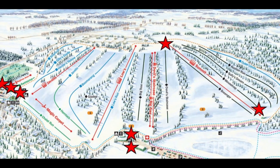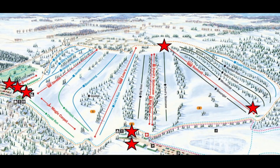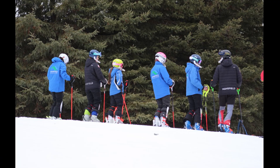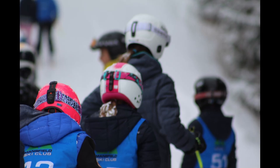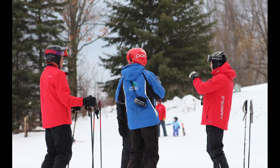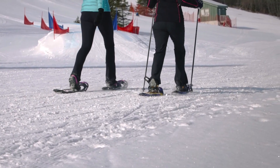Extra washrooms have been brought in and are available across the club, as there are strict capacity limits on all buildings. While many of you and your kids will be seeing their ski friends for the first time this winter, remember that high fives and hugs need to be avoided — keep your physical distance to help keep everyone safe.